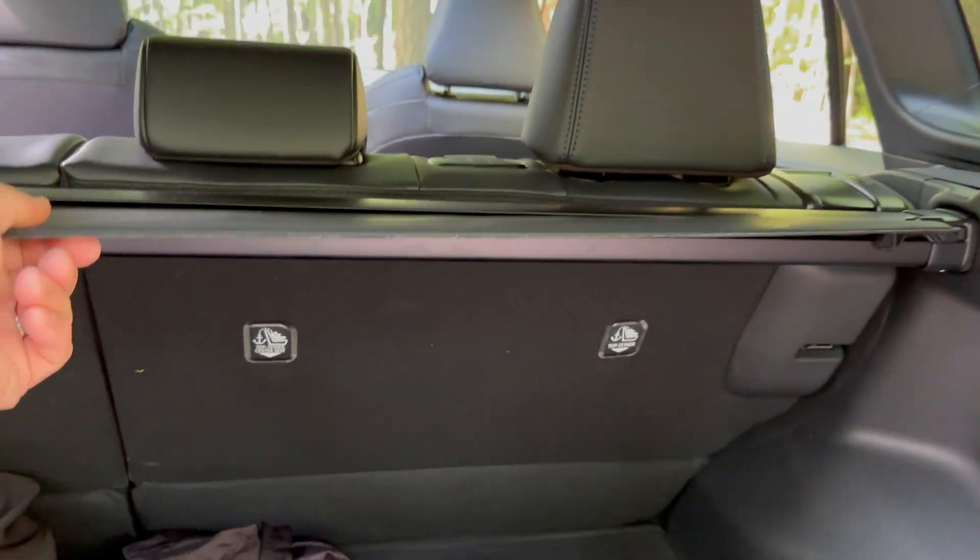There's a tonneau cover to hide valuables. The upgraded JBL sound system is in here as well. Underneath the floor, there's a spare tire, and the square groove in that area can hold the tonneau cover under the floorboard. The cargo space is wide and boxy with very good storage — one more reason people choose the RAV4 over other small SUVs.